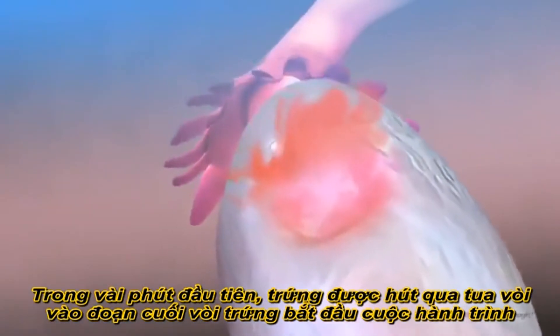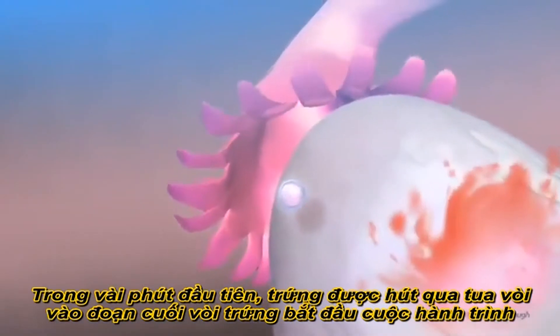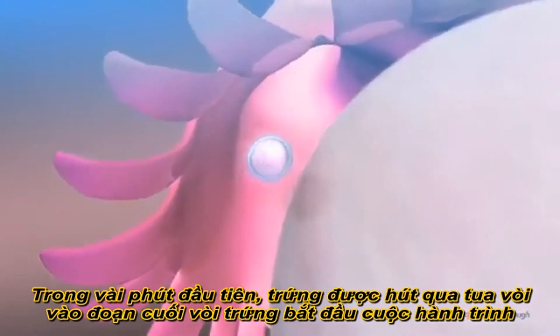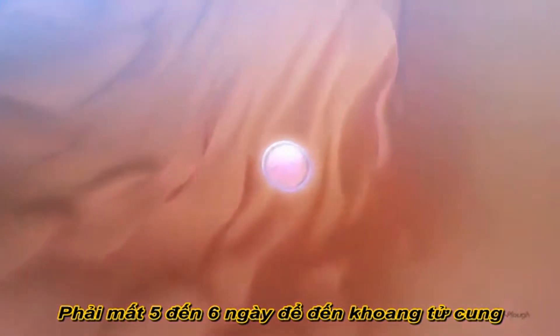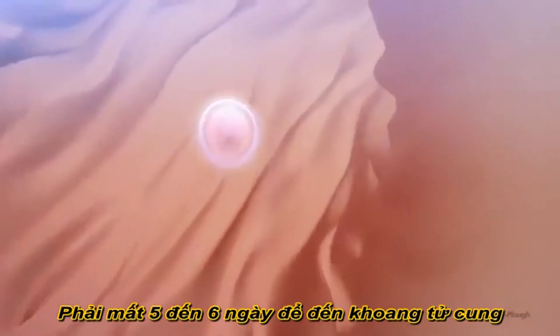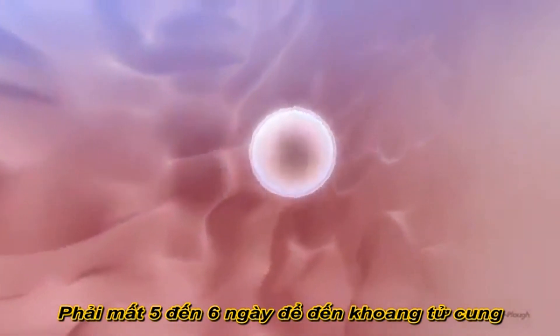Within minutes of its release, the egg is guided by suction through the fringed opening of the outer end of the fallopian tube, starting it on a journey which will take 5 or 6 days as it passes down the tube and finally reaches the cavity of the uterus.